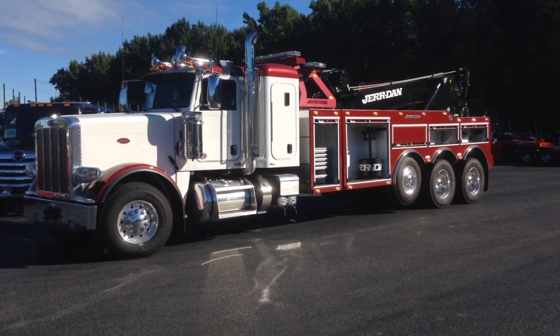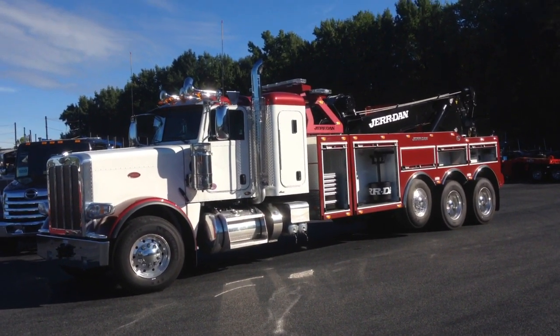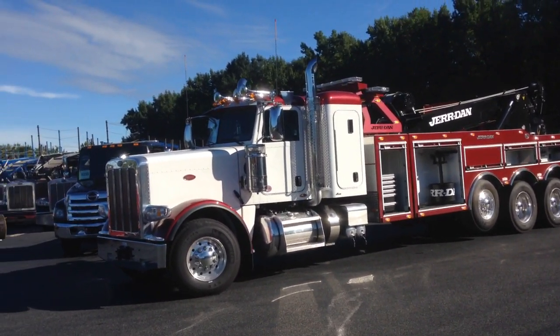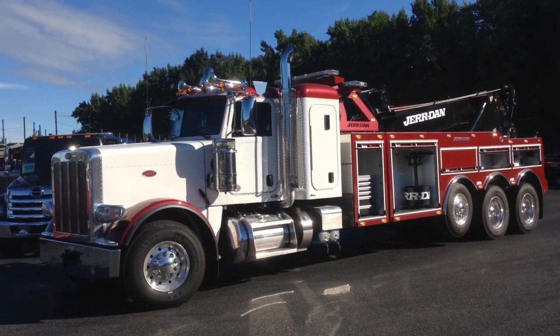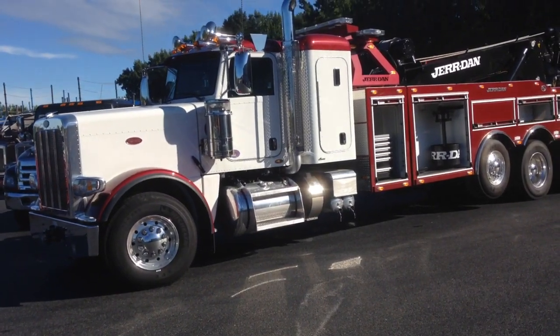This truck is quite unique because it's a creamy white with Towdor red for the paint. This truck has a Cummins ISX15 560-horsepower engine and an Eaton 18-speed manual transmission.